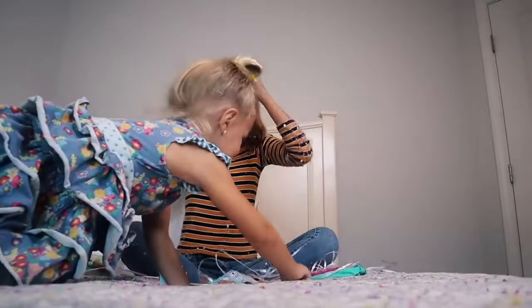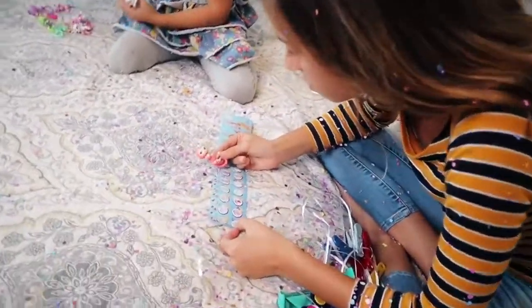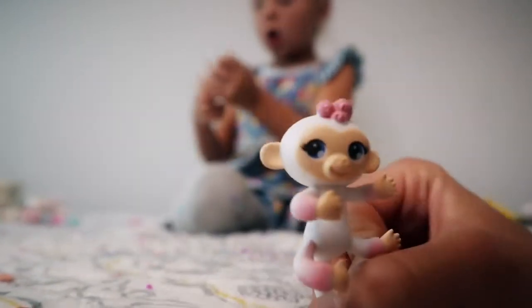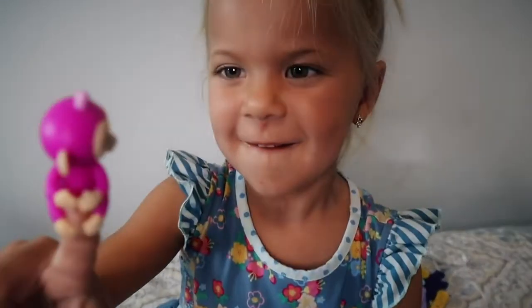Whoa, that was the biggest one so far! We got two new minis — we got white and white. His name is Leo and he is rare. This one actually goes on your finger — they all do. This one is Lola and she is popular. Yeah, they all can go on your finger.